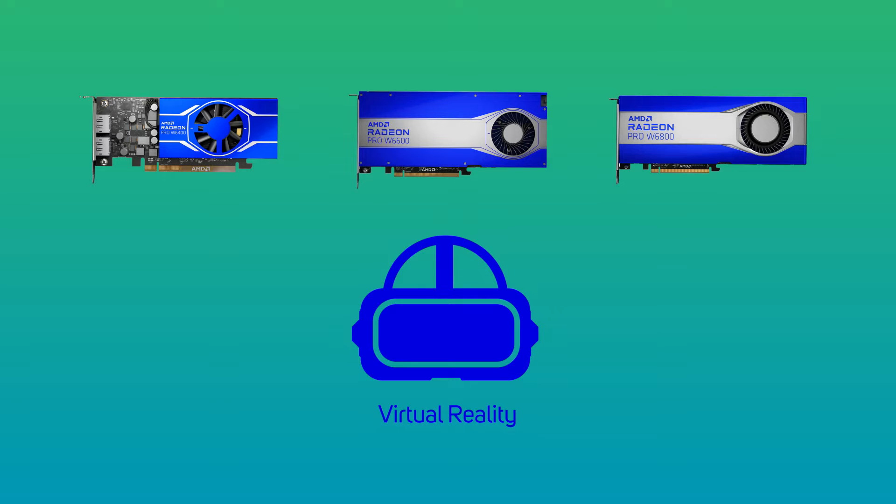AMD Radeon Relay for VR technology means you have untethered freedom to naturally navigate your creations as you would in the real world, without worrying about wires, base stations, or dedicated VR rooms.